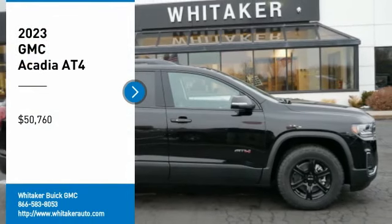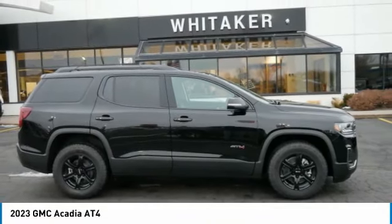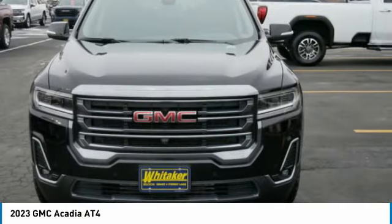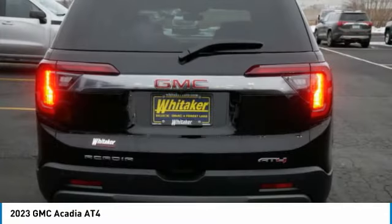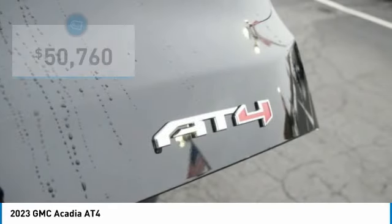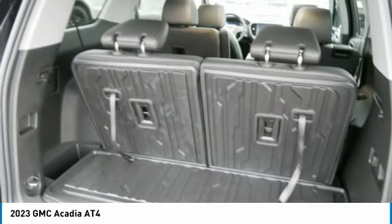Take a ride in the 2023 GMC Acadia. The GMC Acadia is great capability coupled with exceptional safety, offering better fuel economy, advanced technology, and thoughtful ergonomics. The Acadia is a premium utility that rejects compromise and is priced below $55,000.